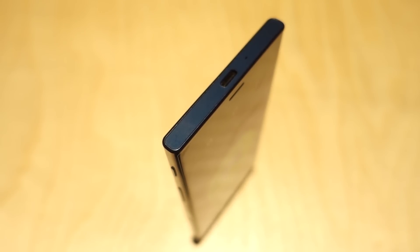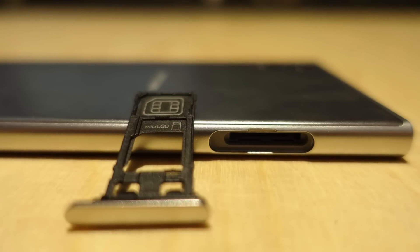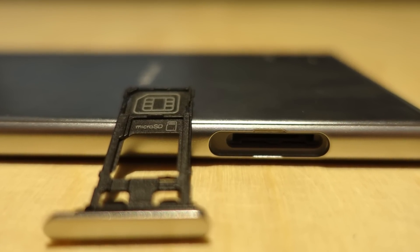That's a pretty important thing when replaceable batteries seem to be dying out. In addition, you also get microSD card expandability to add to the 32GB of built-in storage.